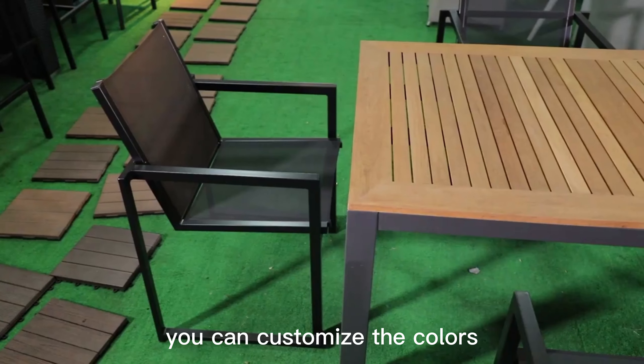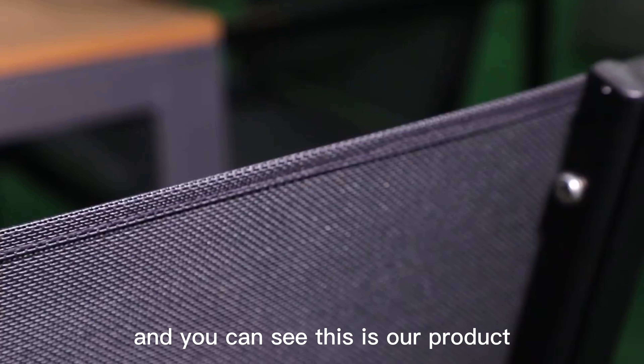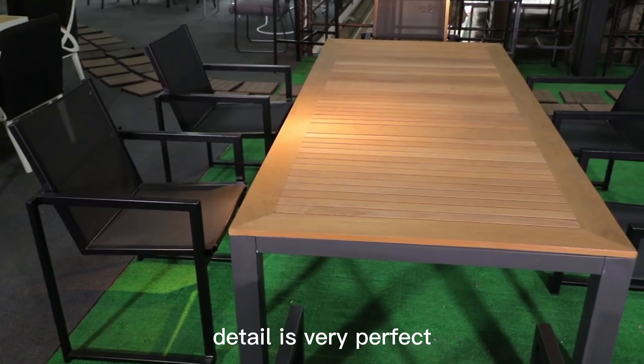You can customize the colors — you can change the color of this mesh. And you can see the product detail is very perfect.